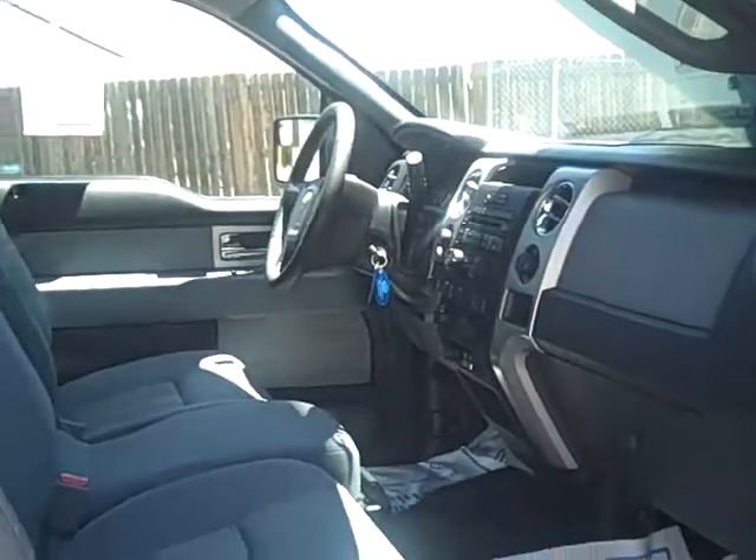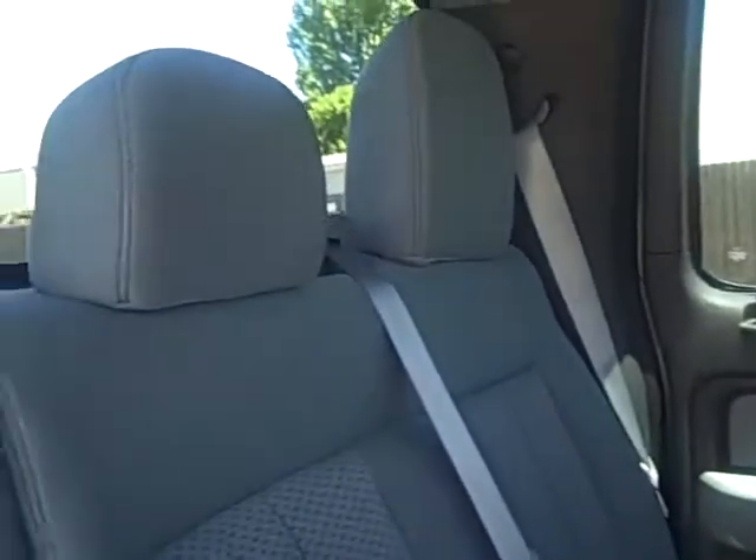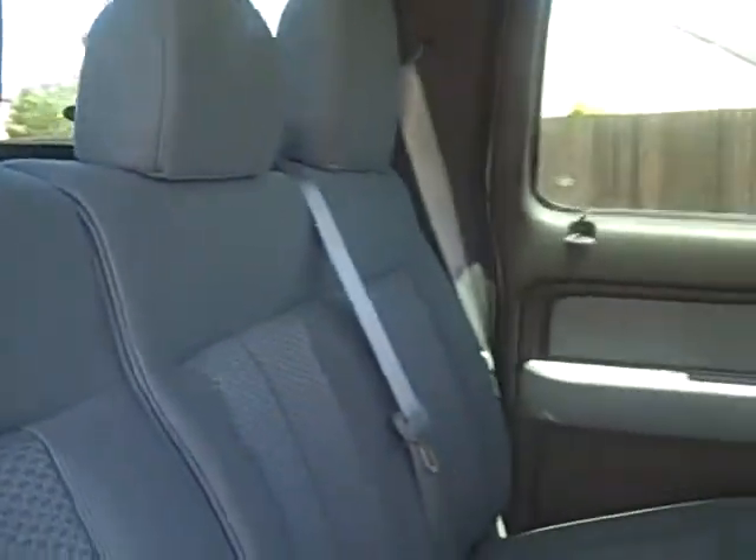We'll take a look at the back seat here. Very nice and roomy, comfortable and bright. It's a beautiful truck.